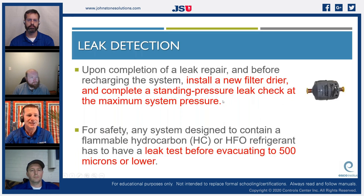Upon completion of a leak repair and before recharging, install a new filter dryer — every time you open up a system it gets a new filter dryer. Complete a standing pressure leak check at the maximum system pressure per the manufacturer's rating. Check your equipment for pressure ratings — you may have a different pressure rating on your indoor coil than your outdoor coil depending on the manufacturer and materials used.